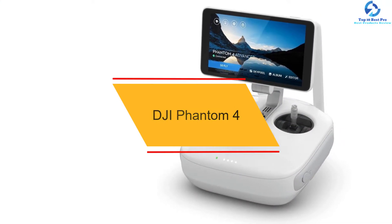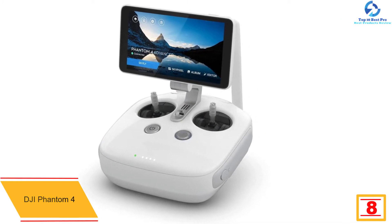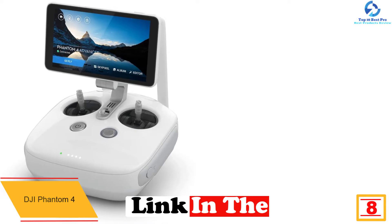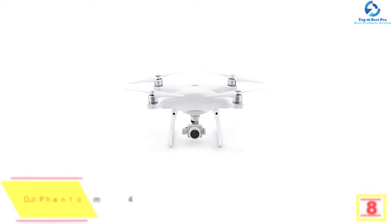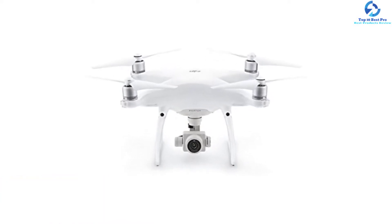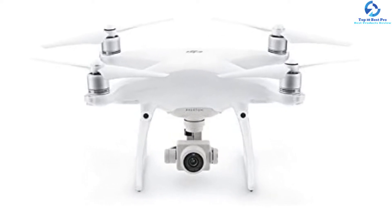At number eight we have the DJI Phantom 4 — the best drone for filmmakers and serious photographers. It comes with additional features and functionalities to justify its hefty price tag. Capable of speeds up to 45 miles per hour, this drone can fly four miles above sea level. It comes with multiple flight modes including autonomous flying, sport mode, positioning, and more.